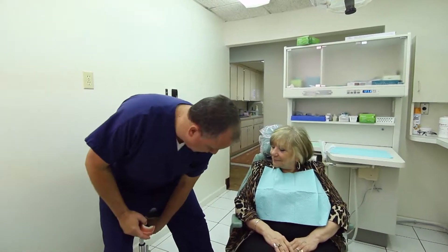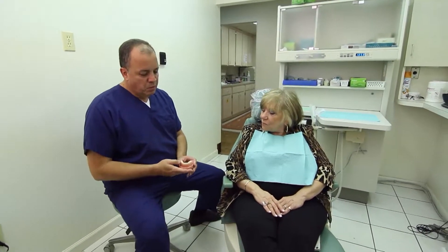We specialize in what we do. We usually have patients that need replacement of their teeth. They have lost their teeth, lost their dentures, dentures are broken, they need to be fixed. So that's what we do every day, day in and day out.